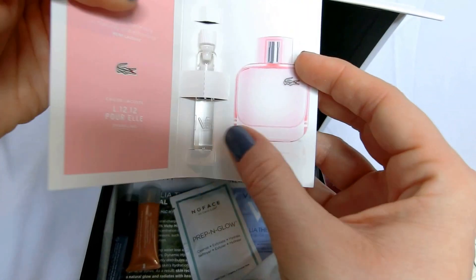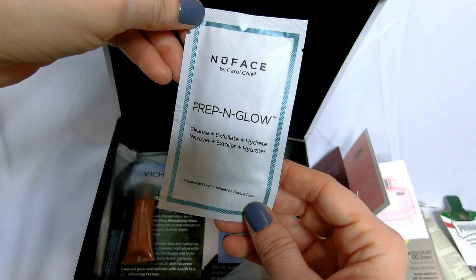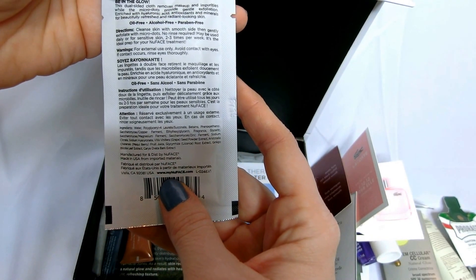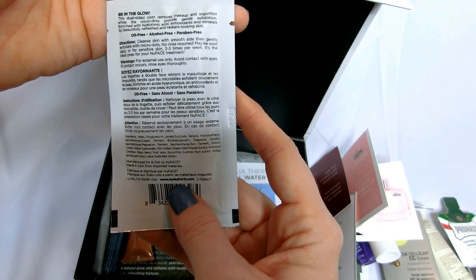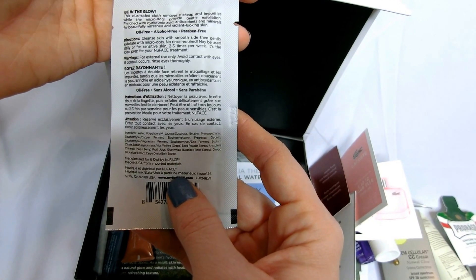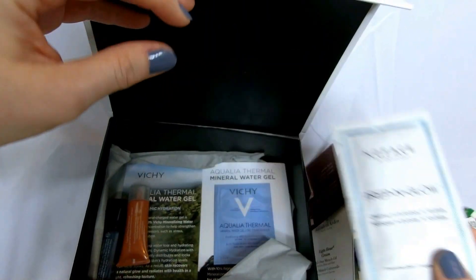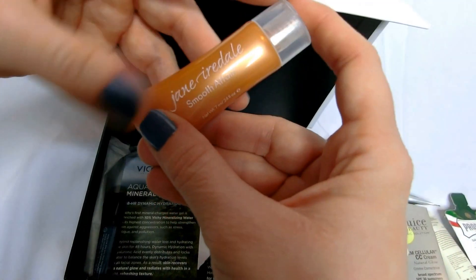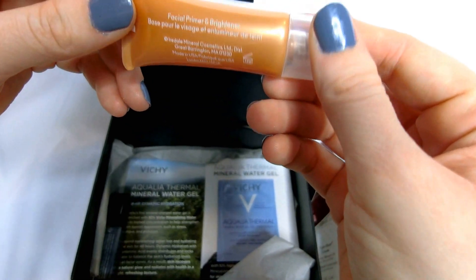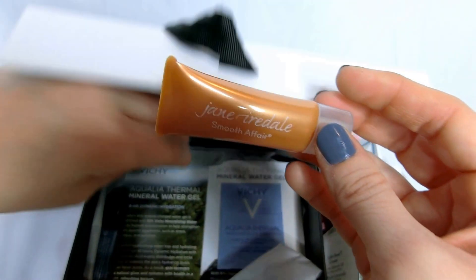Lacoste perfume. New Face Prep and Glow — Cleanse, Exfoliate, Hydrate. It's a cloth. Directions: cleanse skin with the smooth side, then gently exfoliate with micro dots. Use daily or for sensitive skin two to three times a week. It's a prep before you put on your makeup. And Jane Iredale Smooth Affair Facial Primer and Brightener — I'll give that a shot. I use their eye makeup and I love their eyeliner, so I'll definitely try that.